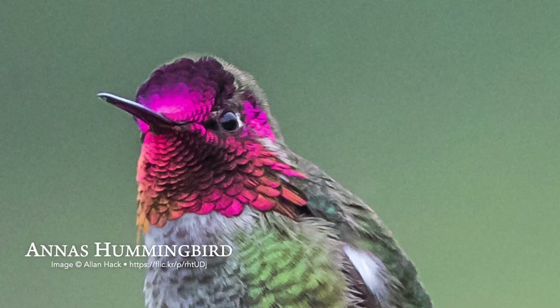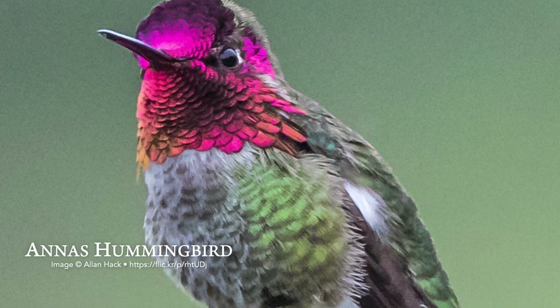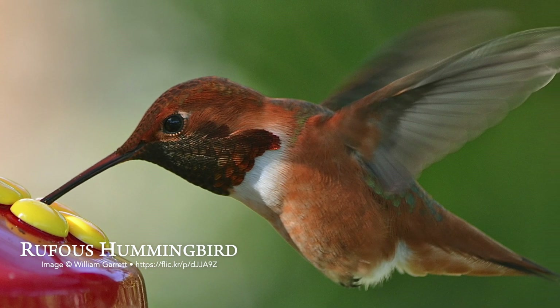In the Portland area we have two main types of hummingbirds: the anise hummingbird and the rufus. The anise makes a very scratchy, squawky sound and is very vocal, whereas the rufus has a little bit more of a high-pitched squeaky noise. But you'll definitely hear them around if you have them in your area.